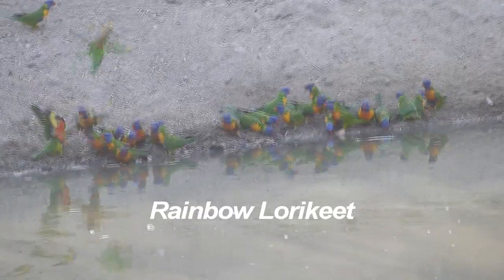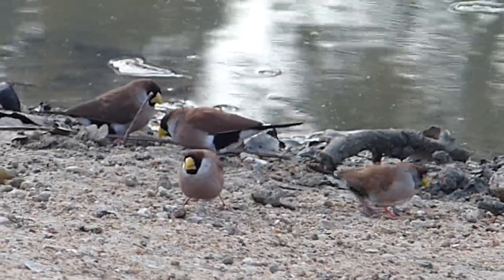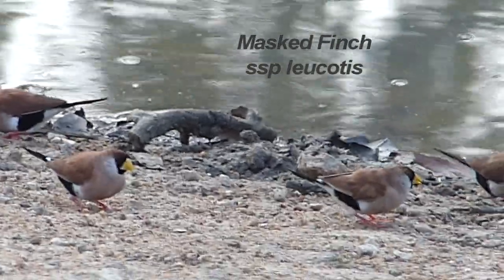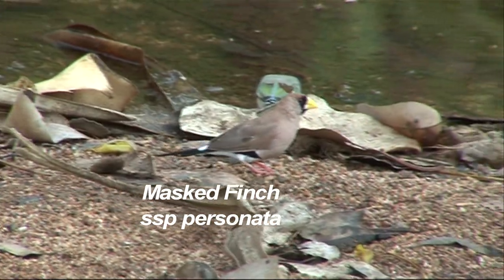Then a noisy gathering of rainbow lorikeets, northern race. In come the northern white-eared race of masked finch. For comparison, here is the plain northern territory race.